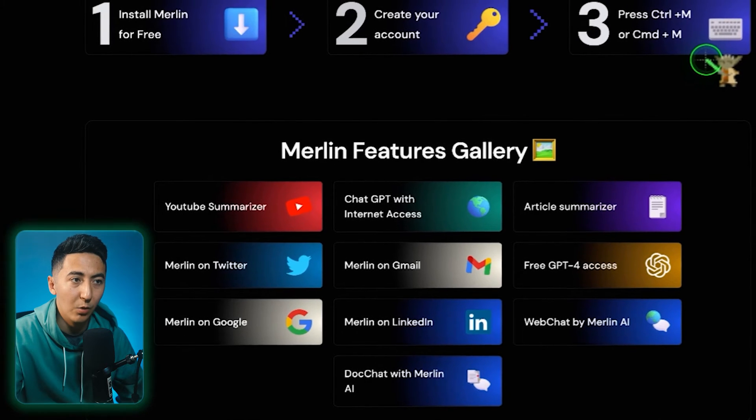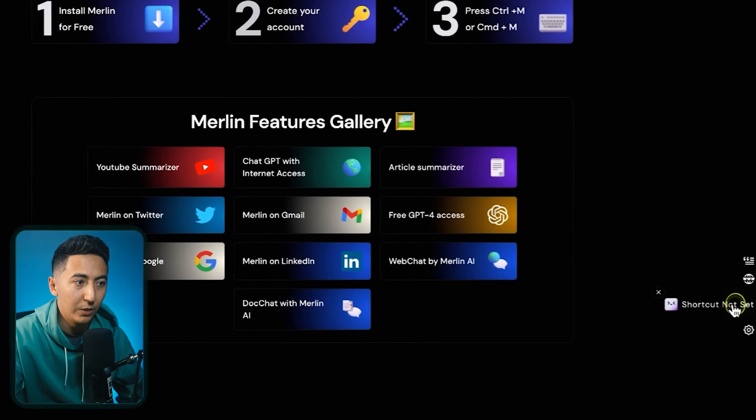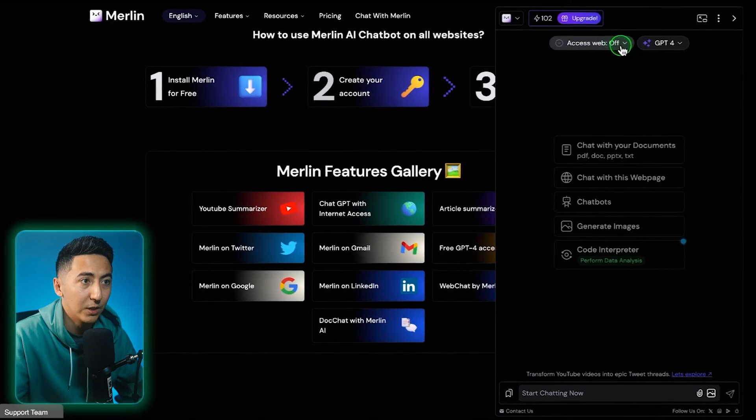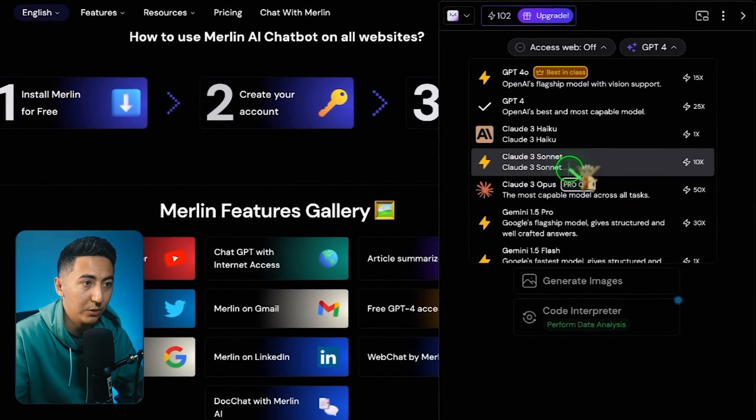Once you've downloaded the extension, you can open it one of two ways: you can either do Command-M or Control-M, or there's a little button down here with the widget, and it will open up just like that. If you want to turn web access on or off, you can select that here, and right here is where you can choose whatever model you want to use.